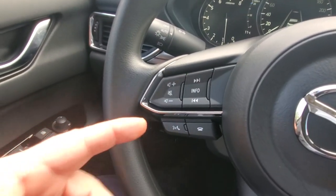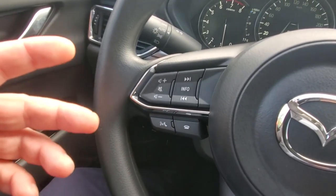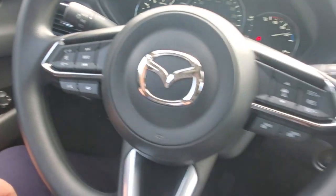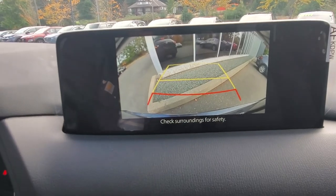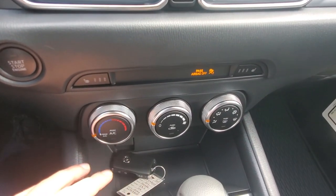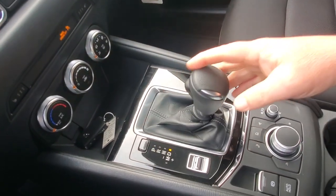You've got stereo controls and voice command on the steering wheel — especially handy when you hook up your phone for Android Auto or Apple CarPlay. Just say 'Hey Google' or 'Hey Siri' to get directions wherever you need to go. The big infotainment screen shows the backup camera when you're in reverse. You've also got vent controls, heated seat controls, and additional power sources.